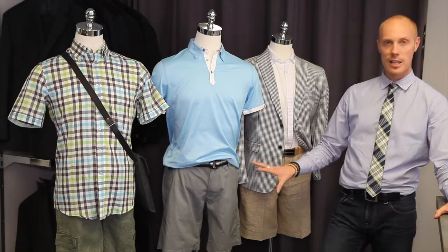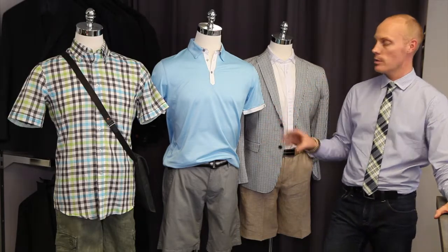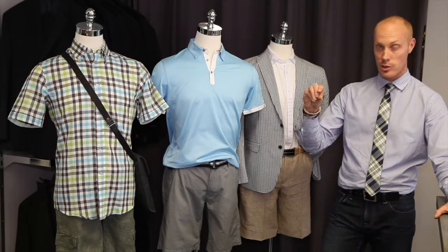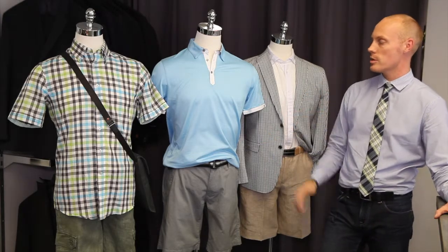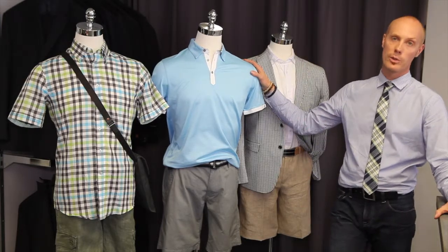You can pair all of these with nice leather sandals. This year we're seeing a lot more sneakers worn with them, so get some nice invisible socks — those little short ones — wear those with your sneakers, dress it up, and don't be afraid to be bold with your colours and bold with your look.